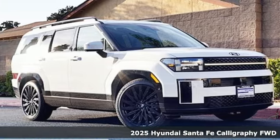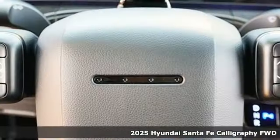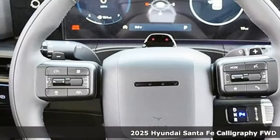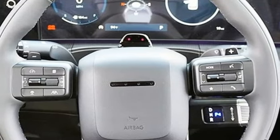It's a new 2025 Hyundai Santa Fe. Challenging convention to find a better way — it's the Hyundai way. And get ready for an impressive combination of features.